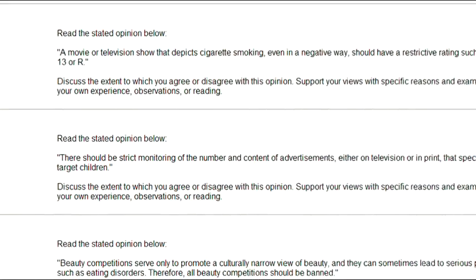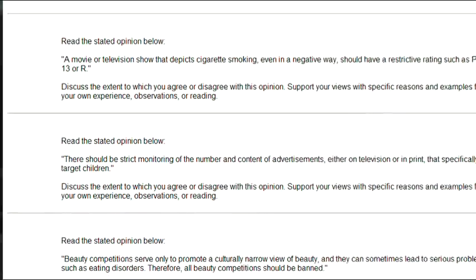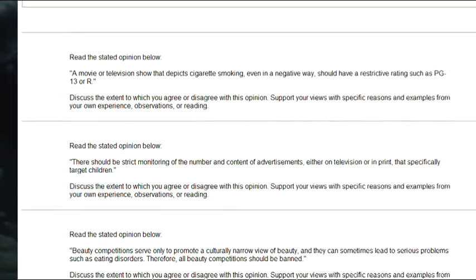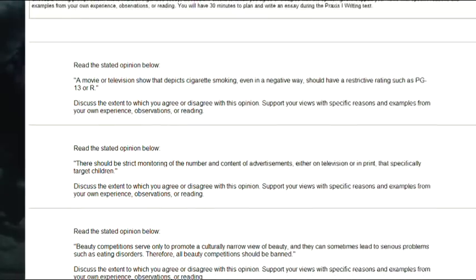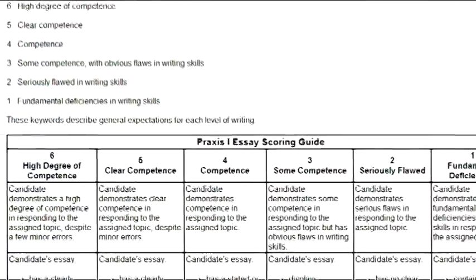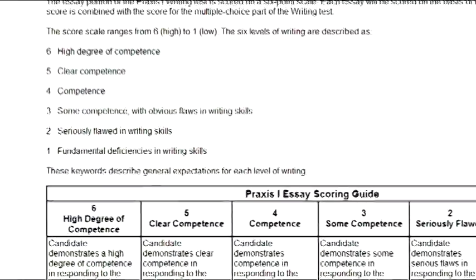You will find a link to the writing prompts at the bottom of the writing program. These unique persuasive writing prompts are based on the sample prompts provided by ETS. You can print them out and time yourself as you write your essay. When you are finished, have someone else score your essay using the scoring guide chart provided on the main prompt page.